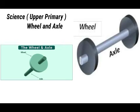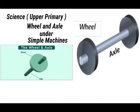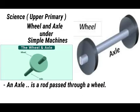My name is Kalanzi Quraysh. I'm going to take you through Science Primary Seven. Previously we had looked at wheels and axles in the topic of simple machines. We said that an axle is a rod passed through a wheel and the wheel rotates on an axle. We looked at the examples of devices that use wheels and axles.